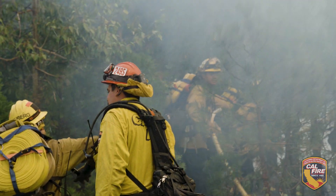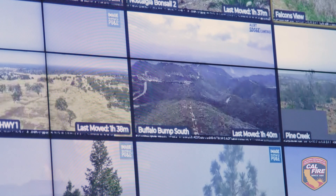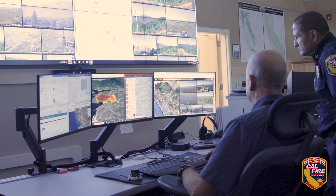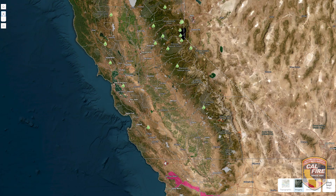Five to ten years ago there were other IA assets — incident awareness and assessment assets — that were out there. NIROPS being the most well-known of those; that was a Forest Service and federal IA ship that flew at night to actually map our fire. Since then, the need for information has grown, and other IA assets have come along from the state of California, other states, and our federal partners to give that real-time information.